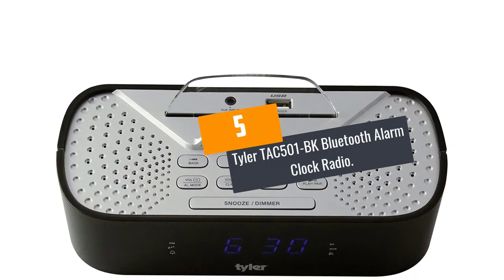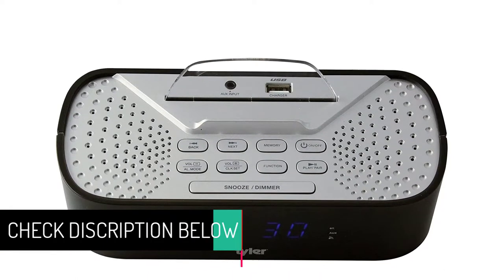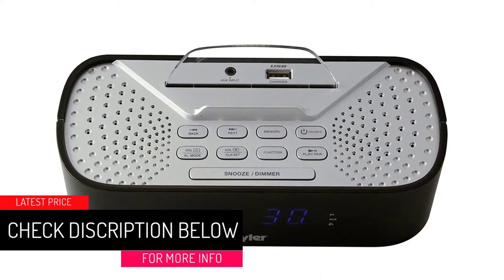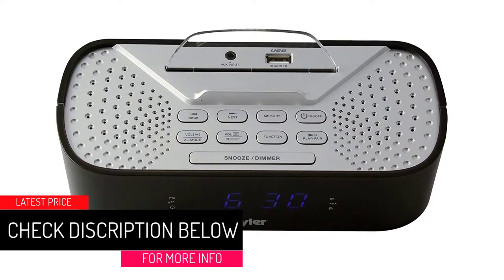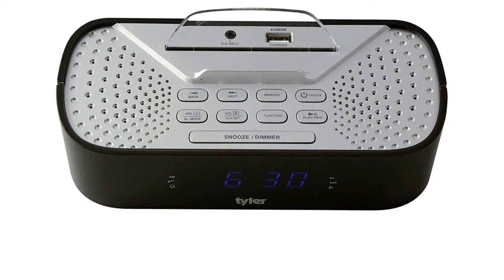At Number 5: Tyler TAC501BK Bluetooth Alarm Clock Radio. The TAC501 Bluetooth clock is not only good as an alarm clock but also supports call, audio, and streaming via Bluetooth.